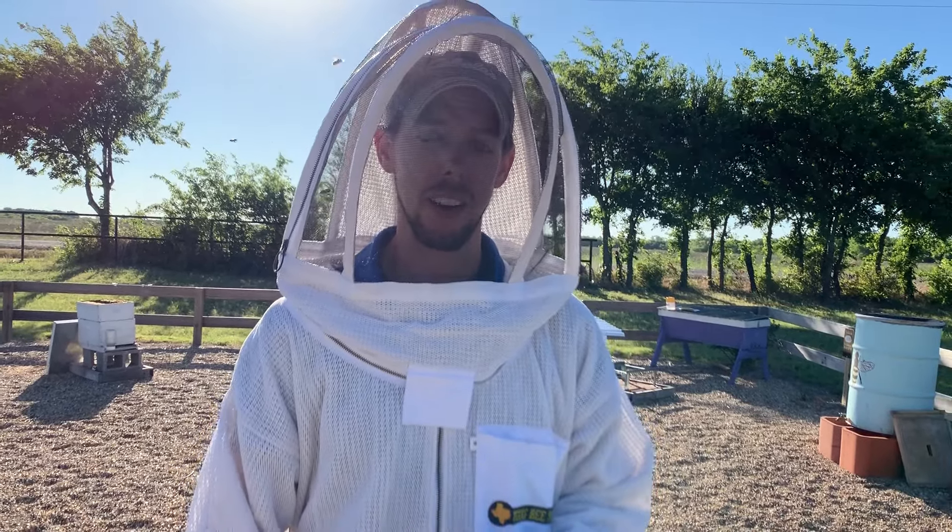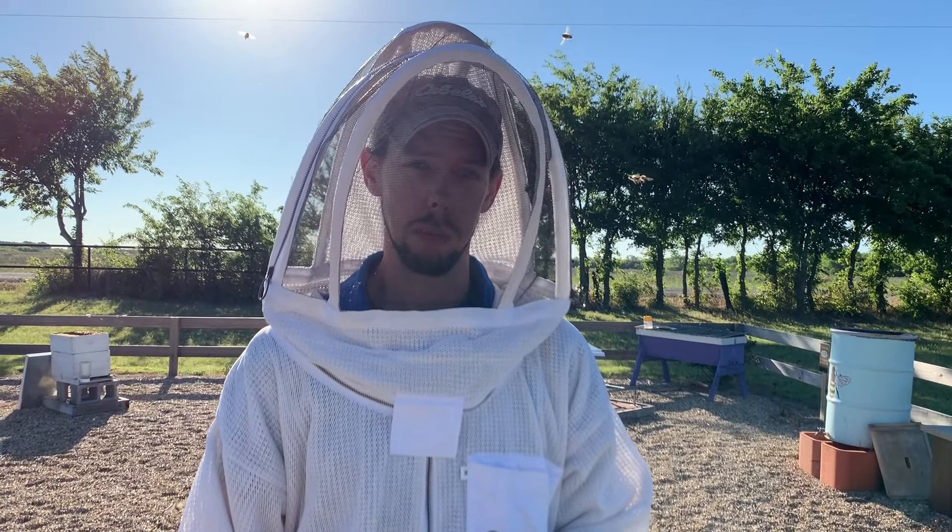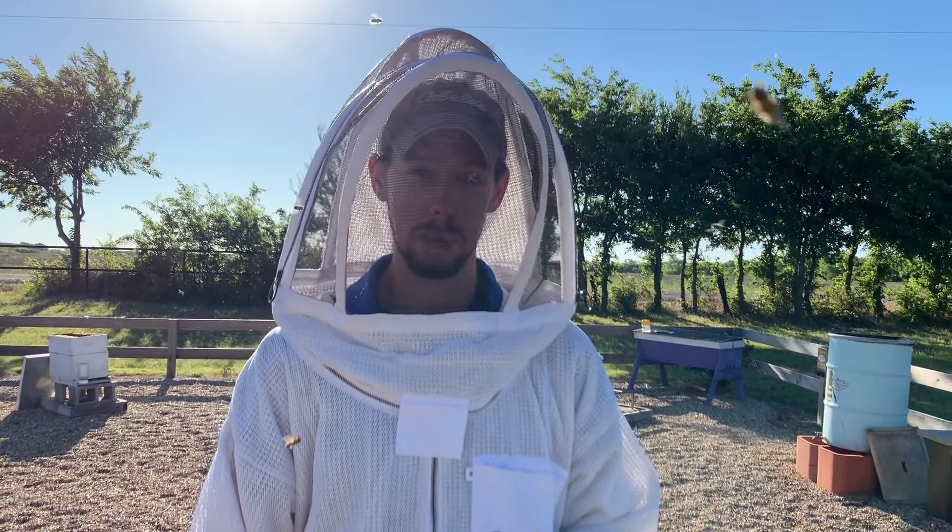Hey guys, Blake with Texas Bee Supply here. I want to show you guys today some visual signs of varroa mites that you may — hopefully you don't — but you may sometimes see in your hives.